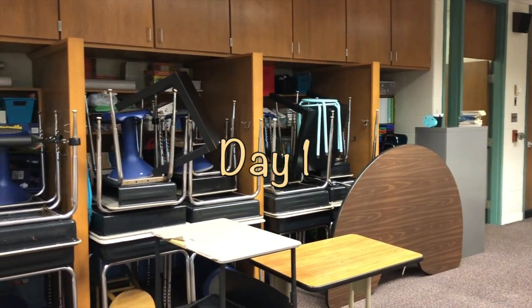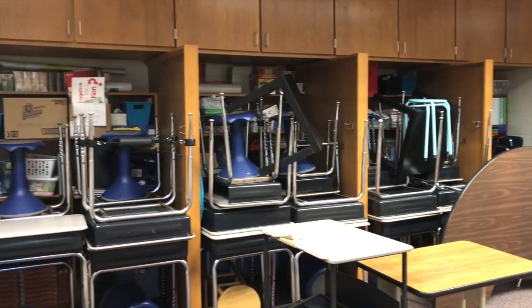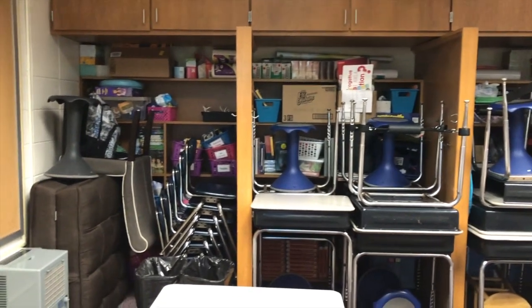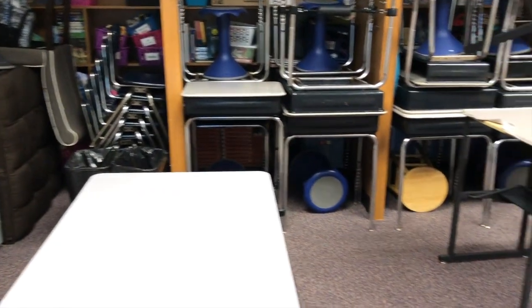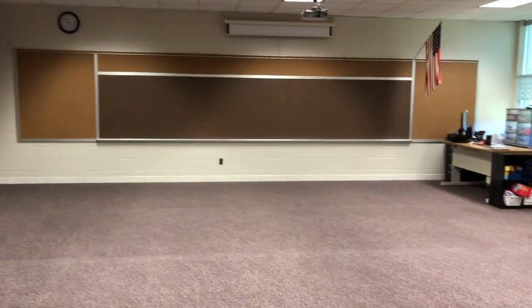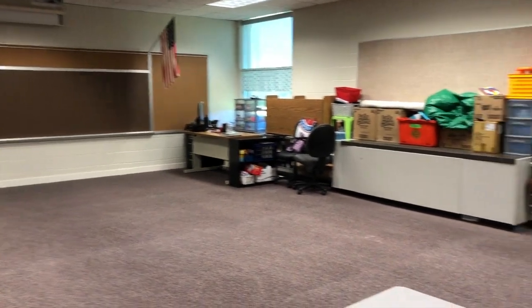So after being out of my classroom for a couple weeks, this is what I came back to. The custodians had pushed all of the desks and stools and everything out of the way so that the room could be painted and the carpet got cleaned. So I kind of have a blank slate to start with since I moved classrooms this year. Here is my starting point.